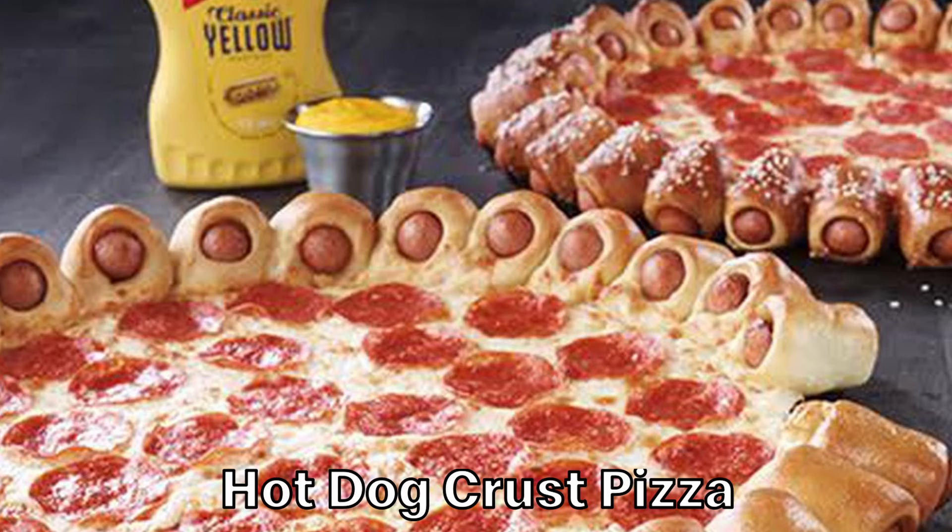Keeping with the theme, this is the hot dog crust pizza. Not much more to say than that. Instead of having an appetizer of pigs in a blanket, just combine it with the entree. My problem with this is that it really doesn't combine the flavors — you're either going to eat the hot dog first, or eat the pizza first and save the crust for last. It would have been better to just put hot dogs on the pizza.